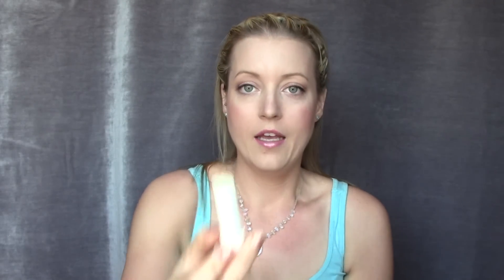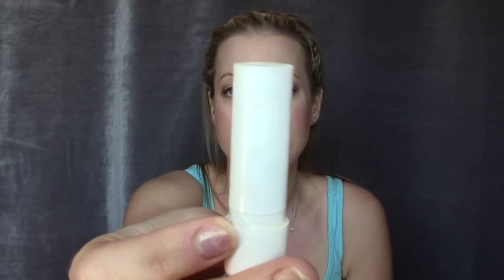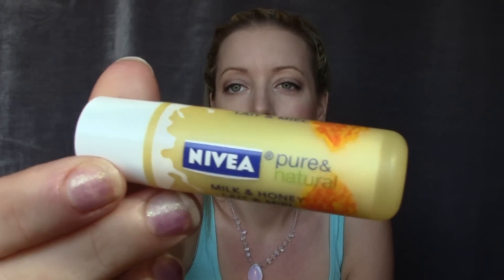I got a Nivea lip balm in a Glossy Box and I completely used it up — I even dug some out because I loved it so much. It is so creamy and moisturizing, it just feels like butter on your lips. I had to pick up another one — this time the Milk and Honey flavor. I almost feel like the original is a little more creamy, but they have a whole bunch of flavors and they're really inexpensive.